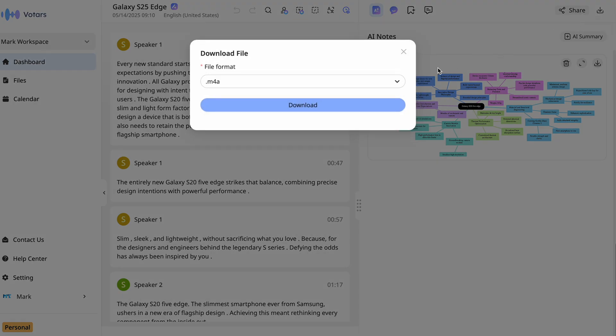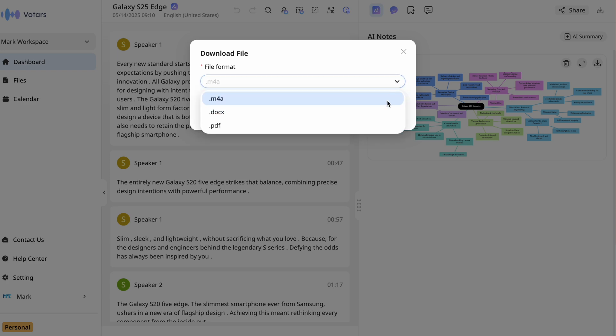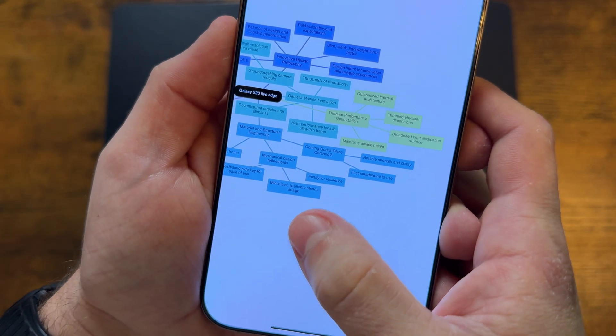It can export everything into Word, Excel, PowerPoint, and even a mind map — which is pretty interesting. More on that later.